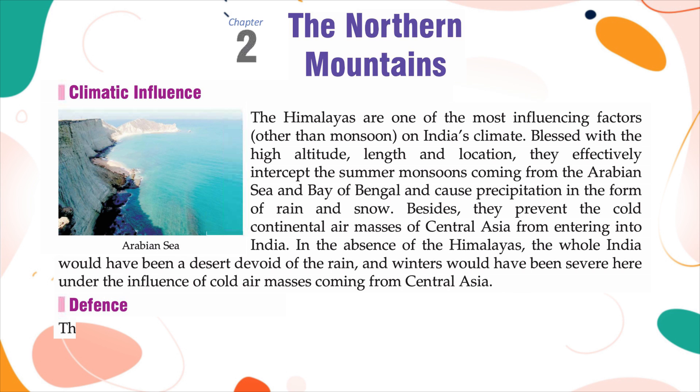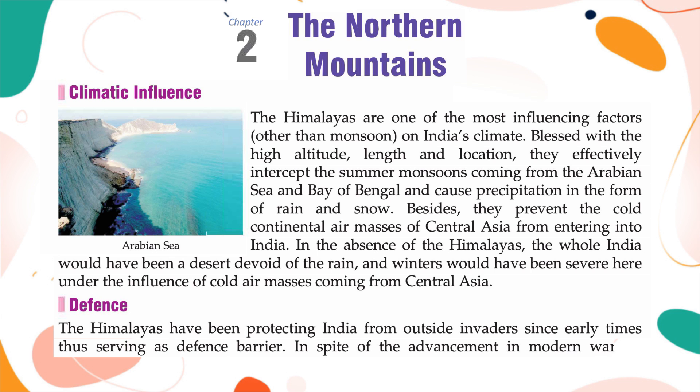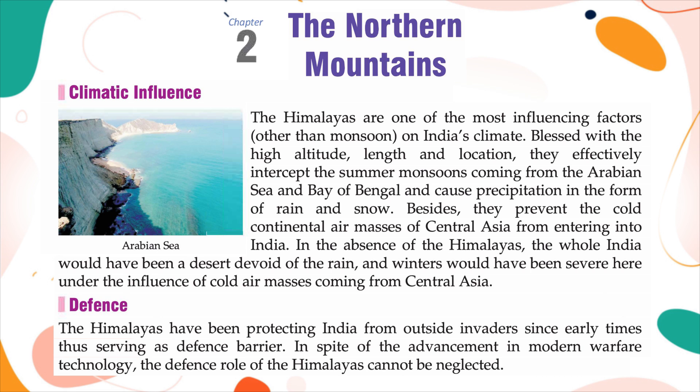Defense: The Himalayas have been protecting India from outside invaders since early times, thus serving as a defense barrier. In spite of the advancement in modern warfare technology, the defense role of the Himalayas cannot be neglected.